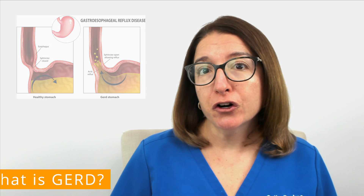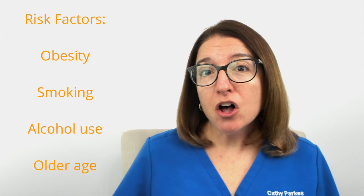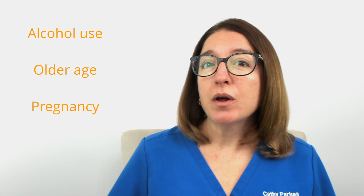Risk factors associated with GERD include obesity, smoking, alcohol use, older age, as well as pregnancy.